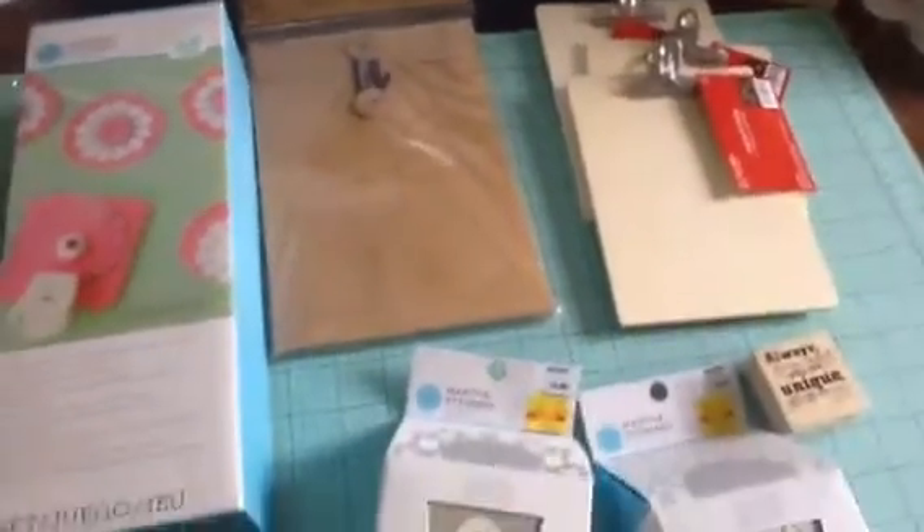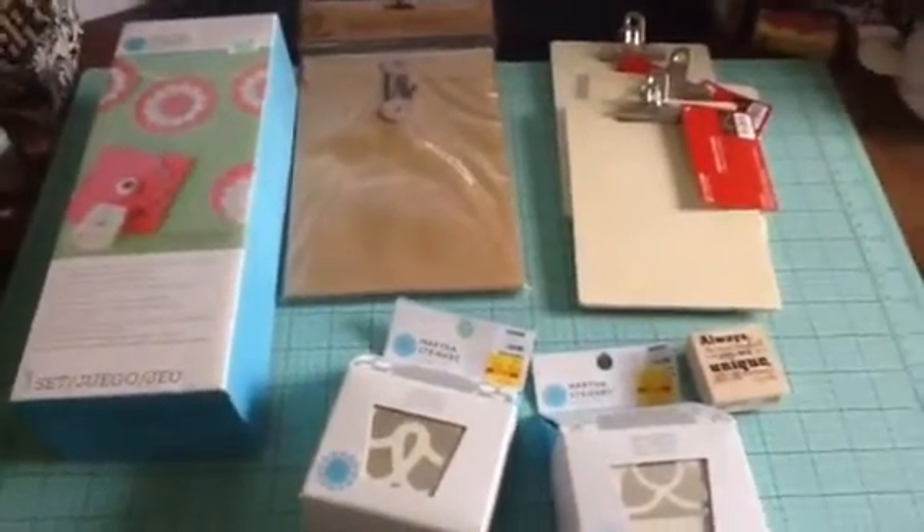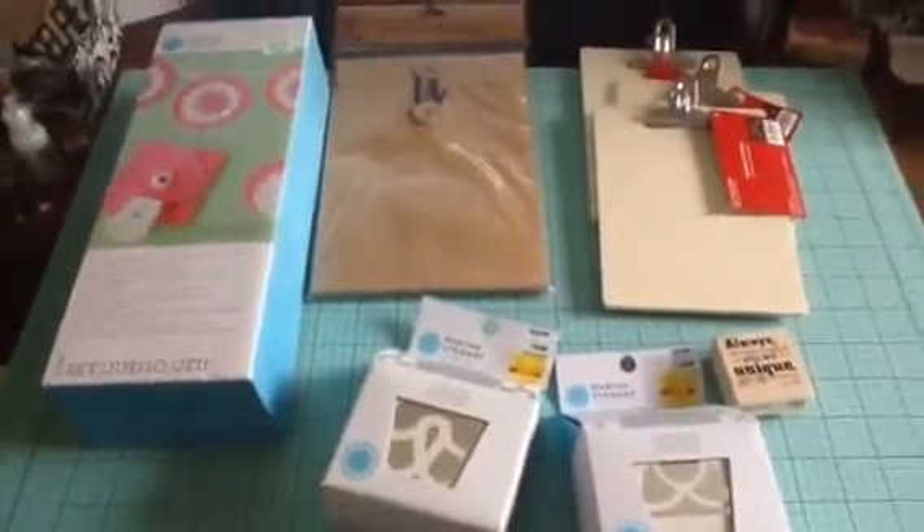Just wanted to share what I picked up today at Hobby Lobby. I will bring back my projects once I complete them. Thanks for stopping by. Talk to you later. Bye.